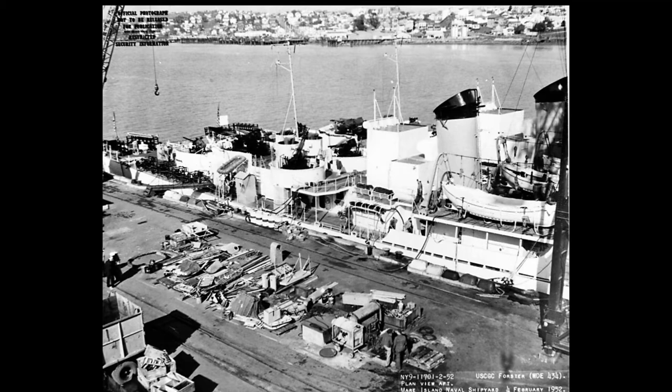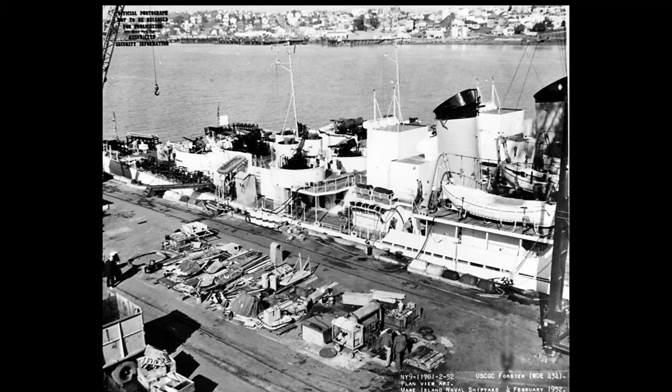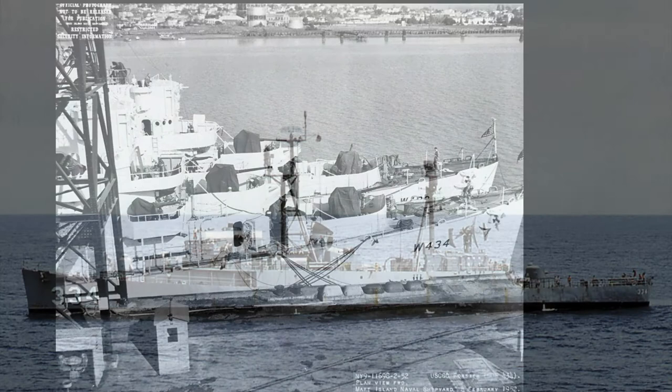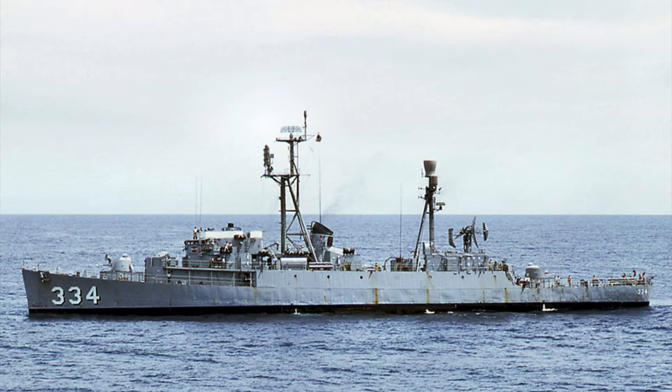Koiner, WDE 434, DE 334. Built by Consolidated Steel, Orange, Texas. Keel laid 31 August 1943, launched 13 November 1943, commissioned 25 June 1944 USN, 20 June 1951 US Coast Guard. Decommissioned 15 June 1946 USN, 25 May 1954 US Coast Guard.